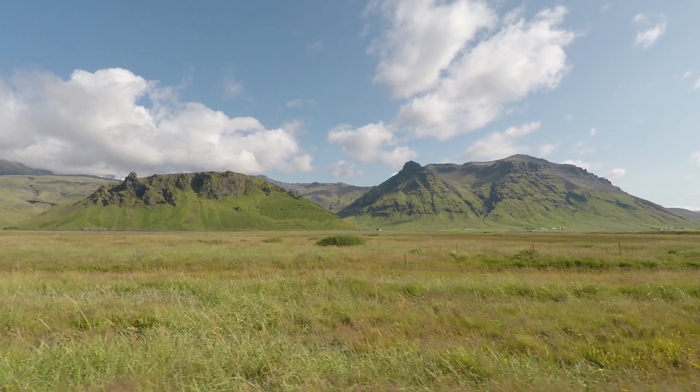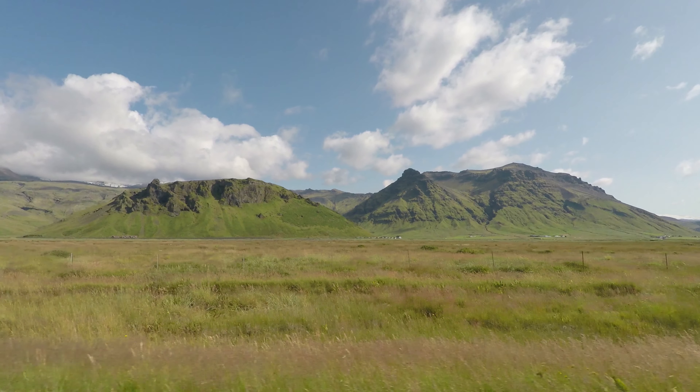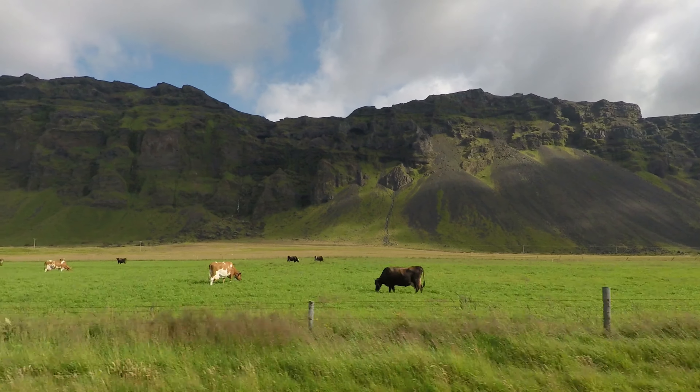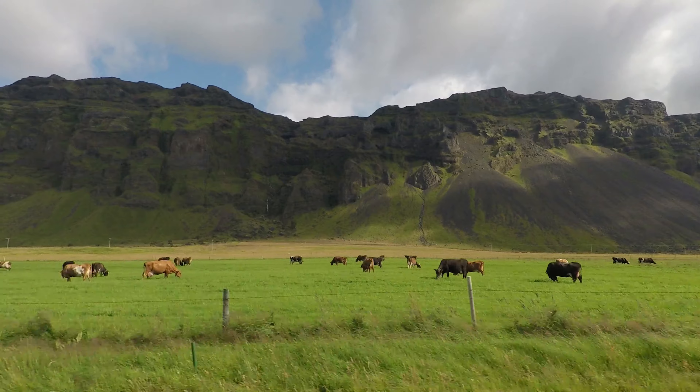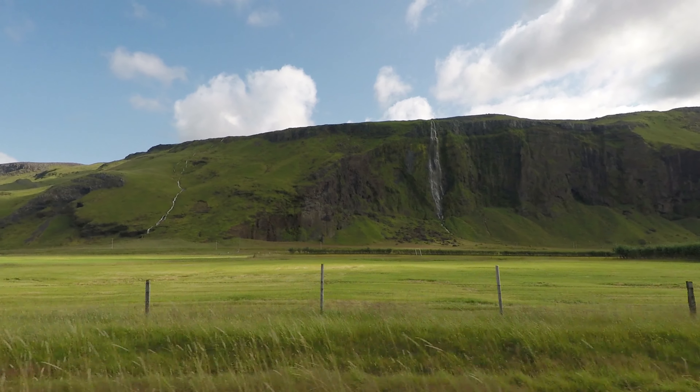I am so tired but happy. We spent four beautiful yet busy days in Iceland. It's really beautiful there and really worth going. But next time we're going to go for a bit longer. Remember — it's called Iceland for a reason. It's cold even in the summer. Good night.